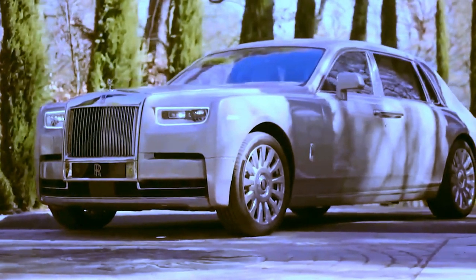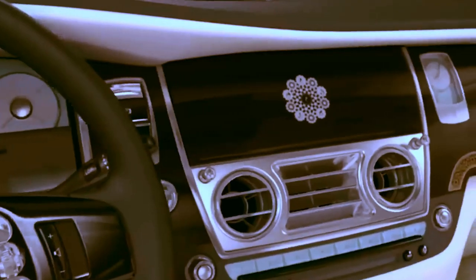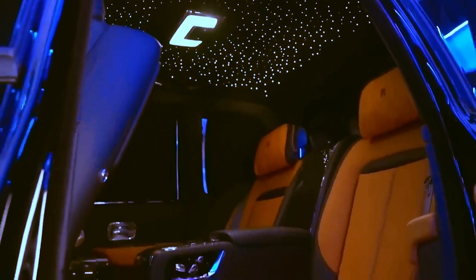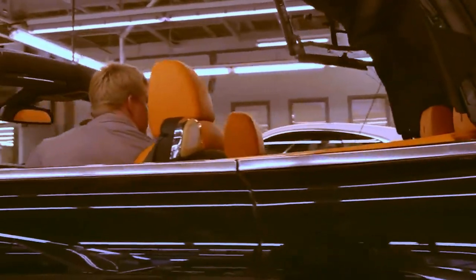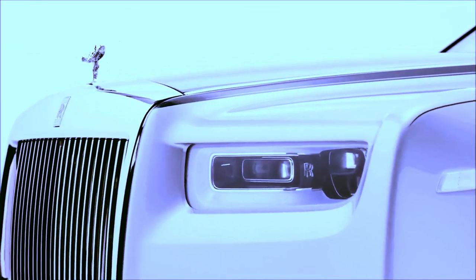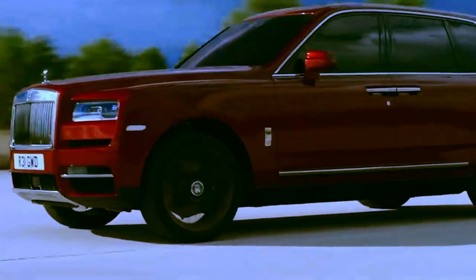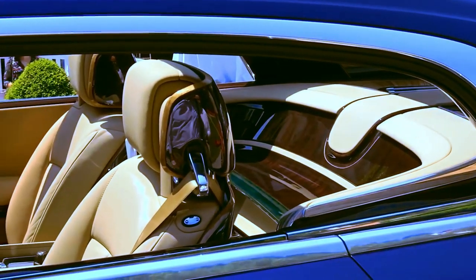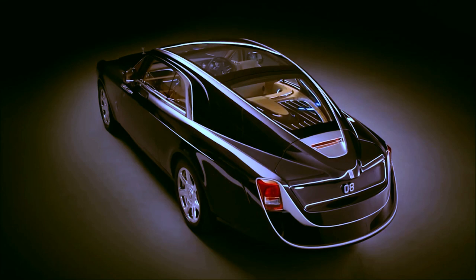The Rolls-Royce Sweptail cost the incredible sum of $13 million. In 2017, a wealthy Englishman received this unique two-seater car, with each body detail exclusively handmade. The company's experts took three years to create this incredible retro-style coupe. In 2019, Rolls-Royce achieved a record number of sales, with 5,152 cars sold — the highest number in its 116-year history.